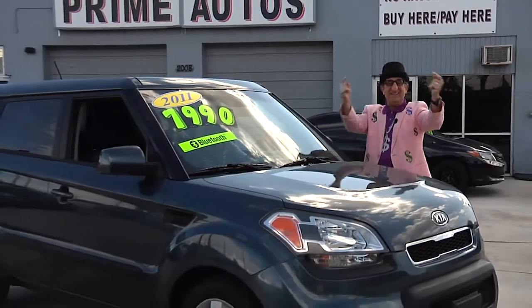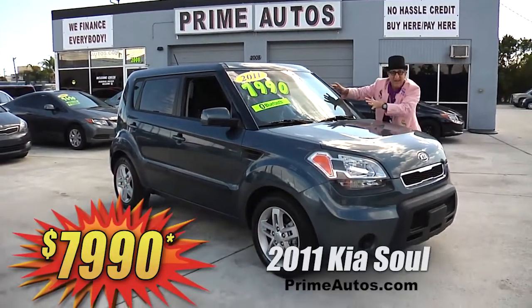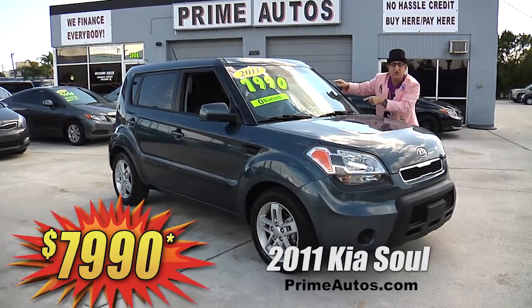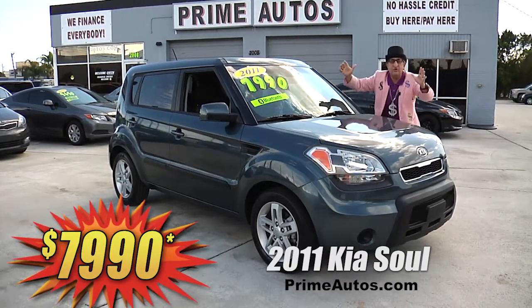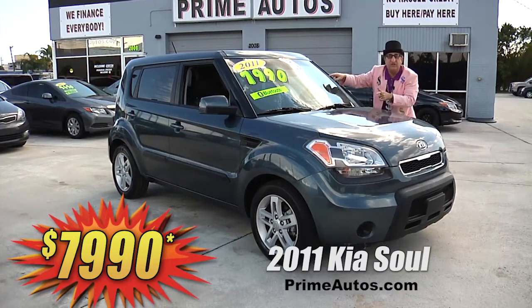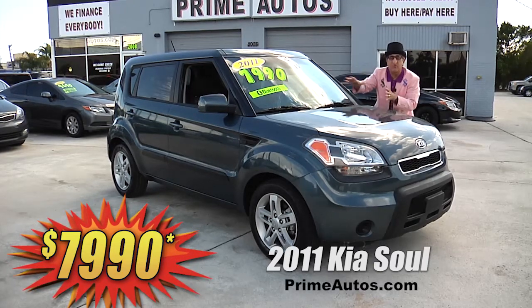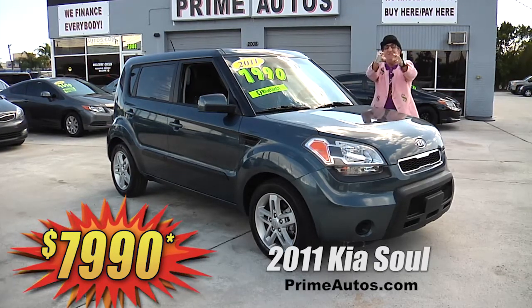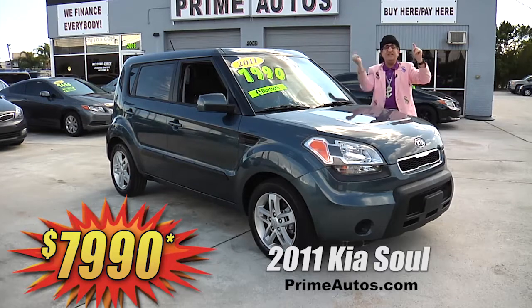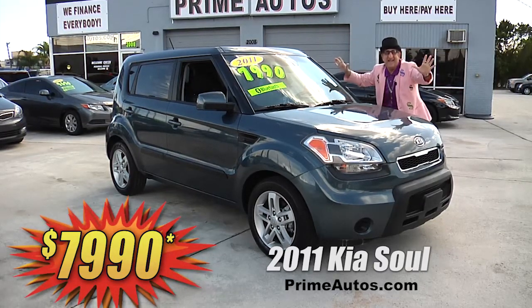The deal man says you have got to see this double — I'm telling you — double extra clean 2011 Kia Sorento LX. This one here is totally loaded with CD, satellite radio, USB and Bluetooth connections, steering wheel controls, factory alloy wheels, and all the power options. And you — yes you — can drive it away today for only $7,990.